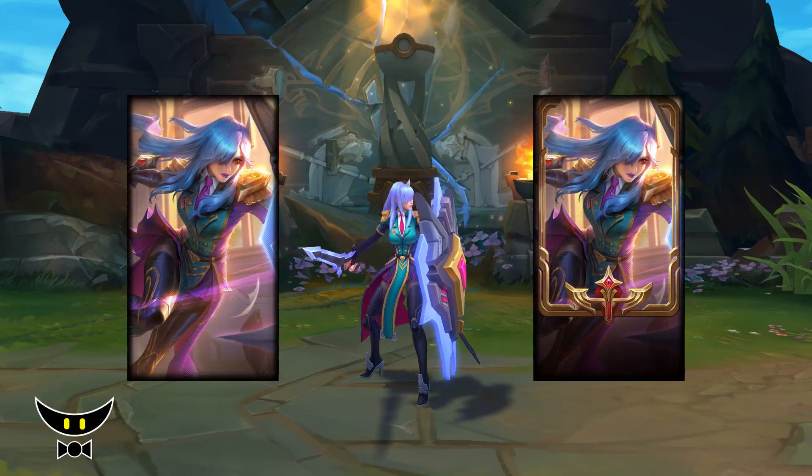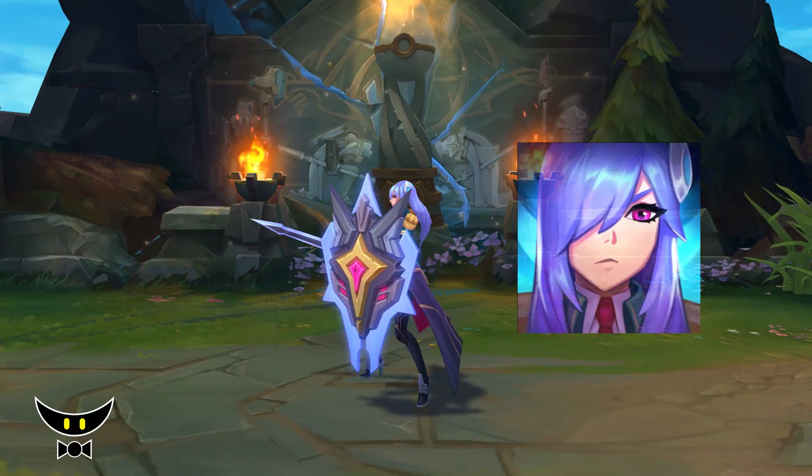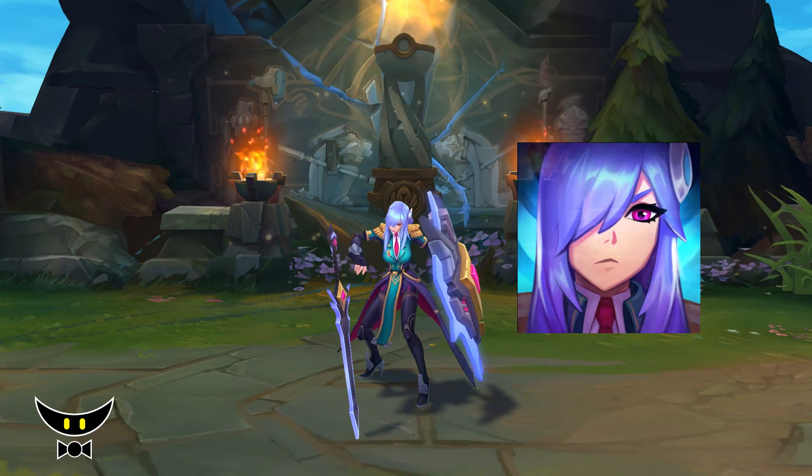These are the loading screens, borders and icons that you may purchase and acquire during the 2021 Battle Academia event.